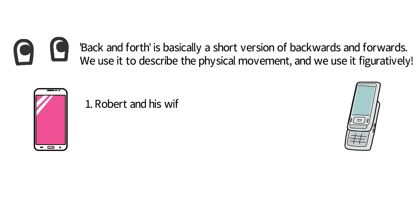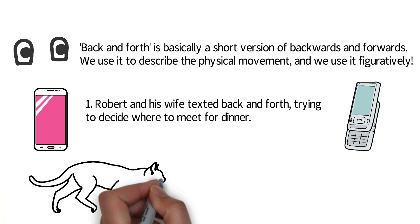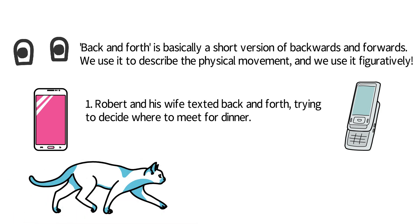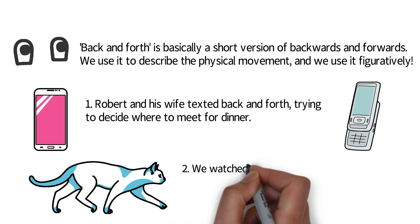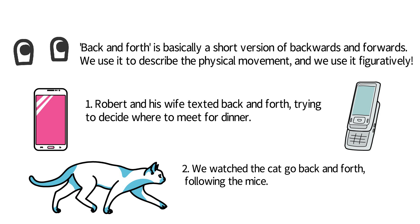Robert and his wife texted back and forth trying to decide where to meet for dinner. Number two: we watched the cat go back and forth following the mice.